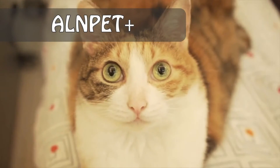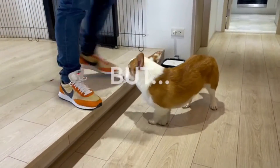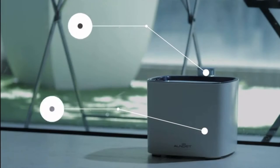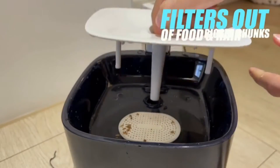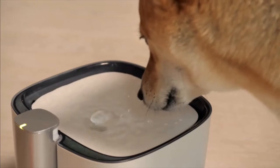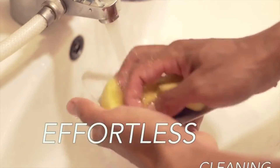We love our pets — they mean the world to us and we to them. But do you know what's in the water we feed them? Introducing AlnPet+, the world's first pet water fountain with UVC and water circulation features. With SGS-tested results, it's guaranteed to purify water for your pets. The comprehensive water filter removes bigger chunks of food and hair, ensuring every drop is clean and clear, while further removing bacteria, chloride, and odors that contaminate the water.